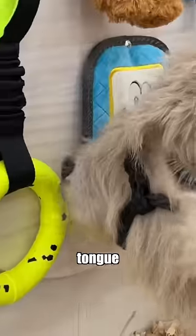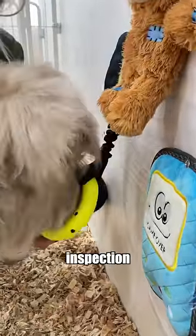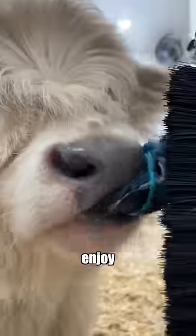He kept flicking his little tongue around, and I couldn't wait to see which toy he was going to play with first. After giving each toy a thorough inspection, he finally decided on the tire rope. But I know he's going to enjoy every one of the toys.